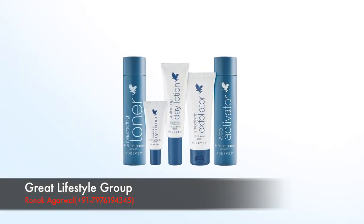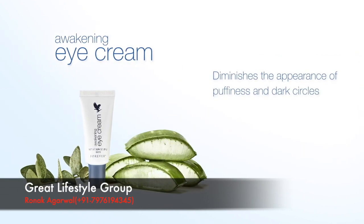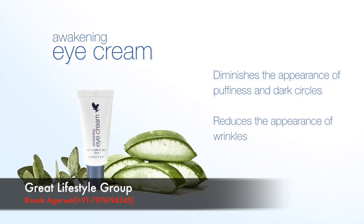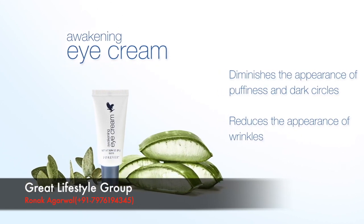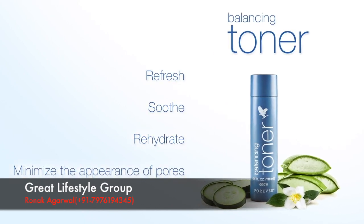Forever's Facial Skin Care products are designed to target a specific skincare concern or need, with products like Awakening Eye Cream to diminish the appearance of puffiness and dark circles, and significantly reducing the appearance of wrinkles in the delicate eye area. Balancing Toner to refresh, soothe, rehydrate, and minimize the appearance of pores.